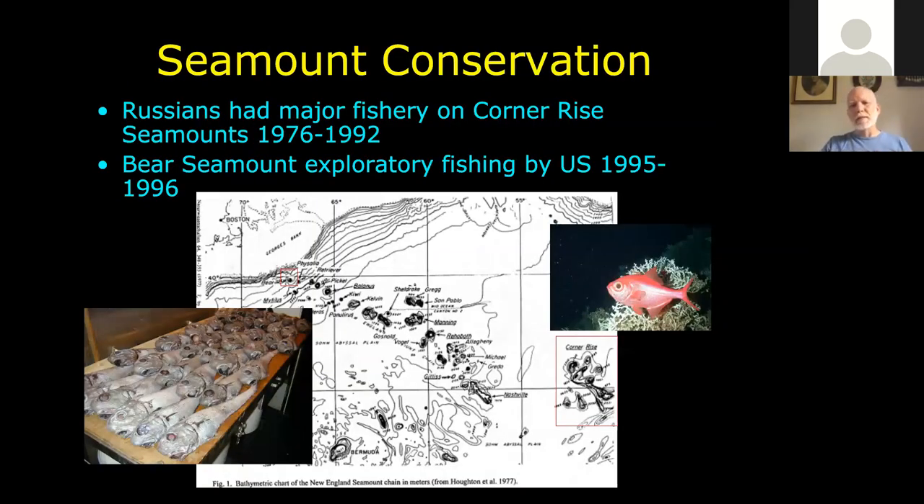What about conservation of the seamounts? Out in the Corner Rise, there was a big fishery in the 70s through the 90s by the Russians and Soviet bloc countries. In 1995-96 there was exploratory work being done at Bear Seamount. Out on the Corner Rise, Alfonsinos — a popular food fish in Europe — were the most marketable thing being collected. At Bear Seamount, the most abundant things we were getting were grenadiers. There is a fishery in the Grand Banks in Canada for grenadier.